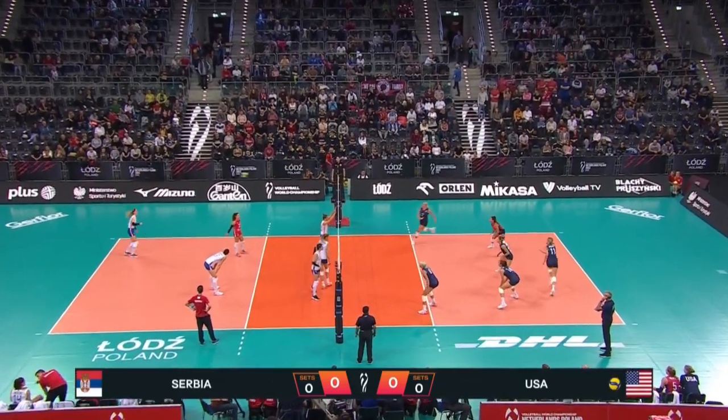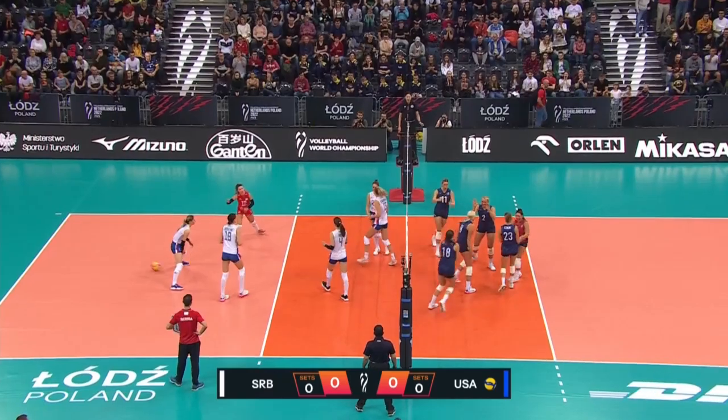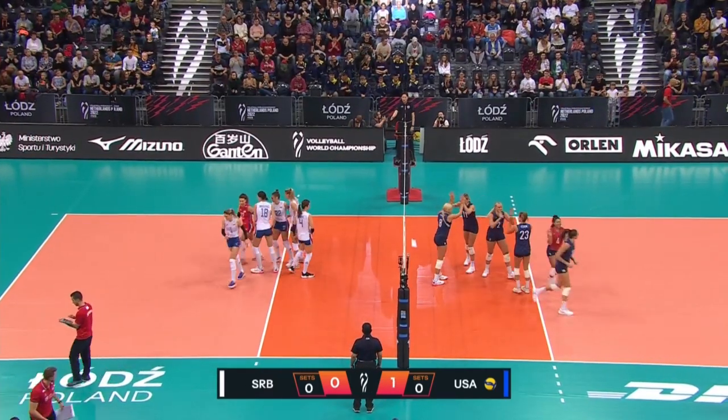Serbia in the white serving USA in the blue to get us underway in this last match of the Pool. A head attack is going to be the first to score for USA.